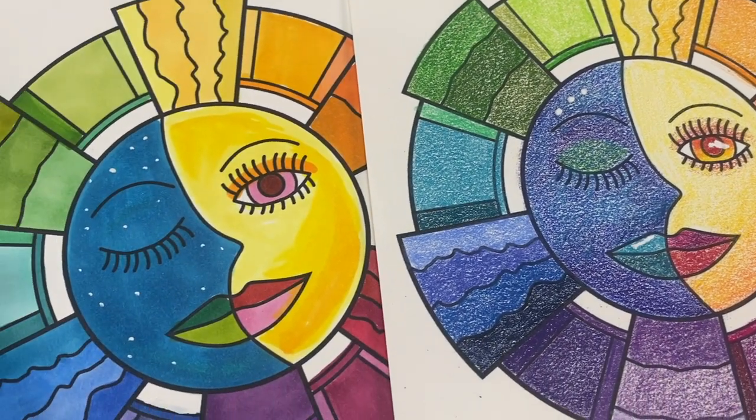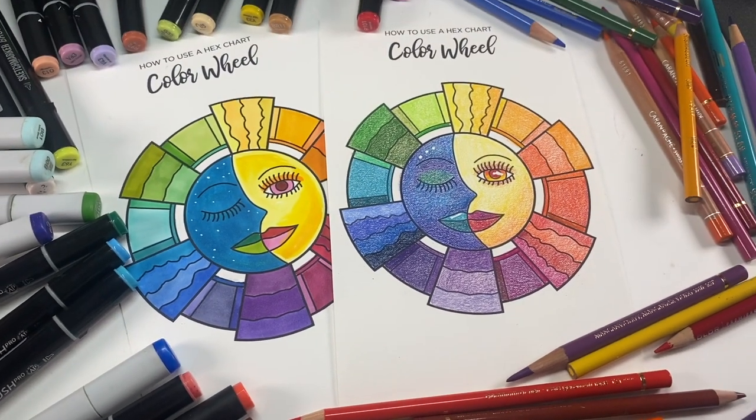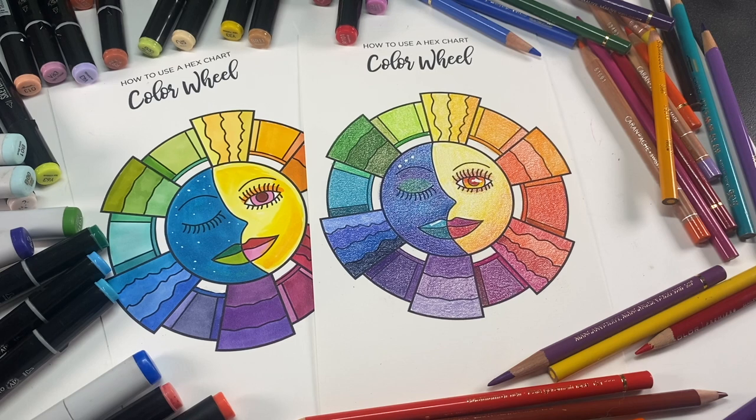Hi, I'm Sandy Alnach. Welcome to my YouTube channel where today I'll be using colored pencils and alcohol markers to color in my new fundraiser color wheel downloadable image.